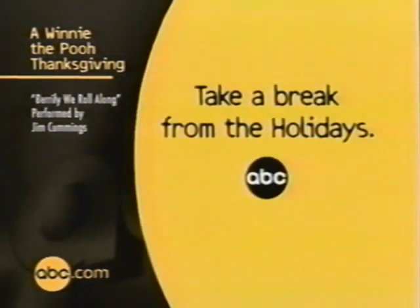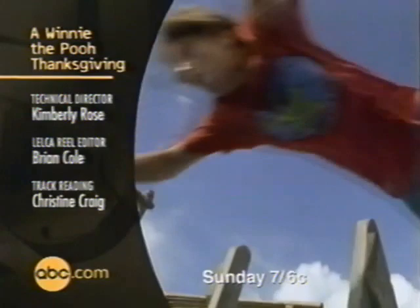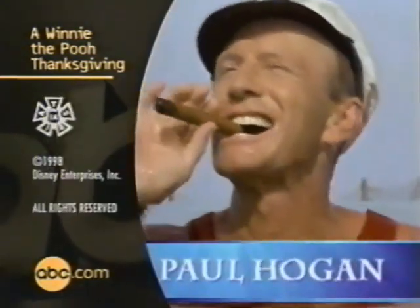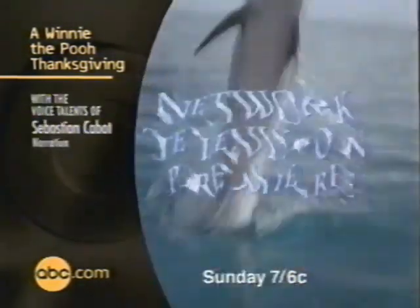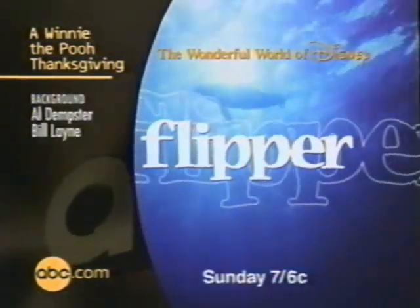Take a break from the holidays. A lonely kid finds someone who will change his life forever. Elijah Wood. Paul Hogan. And America's favorite dolphin — Flipper! The network television premiere of Flipper. ABC Sunday at 7, 6 Central.